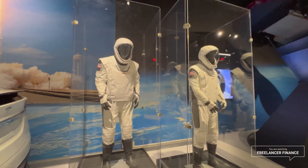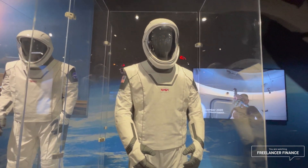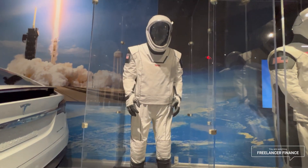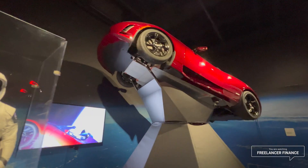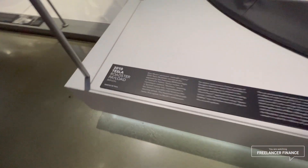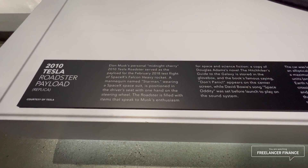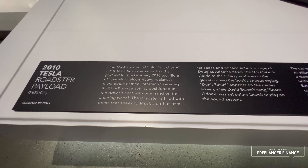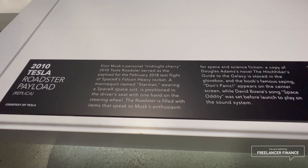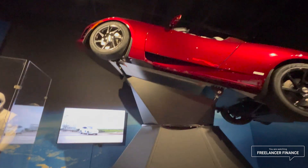There are the suits. And here's what appears to be a replica model of the car Elon left in space — the 2010 Tesla Roadster payload replica. Elon Musk's personal midnight cherry 2010 Tesla Roadster served as the payload for the first test flight of SpaceX's Falcon Heavy rocket in February 2018. A mannequin named Starman wearing a SpaceX spacesuit is positioned in the driver's seat with one hand on the steering wheel.